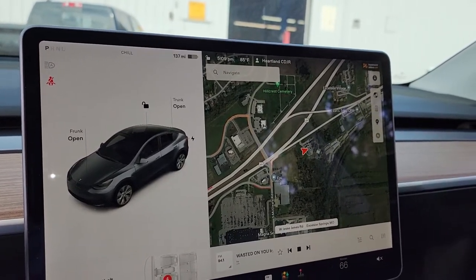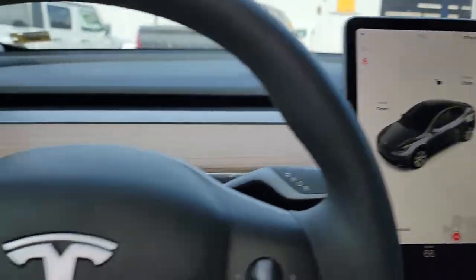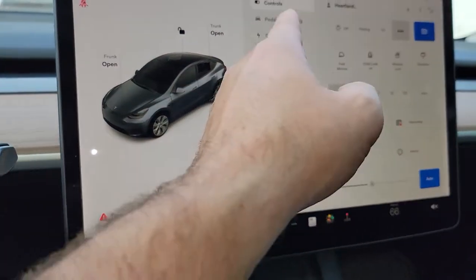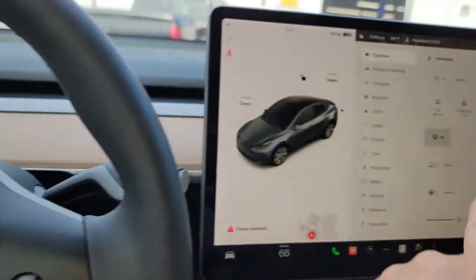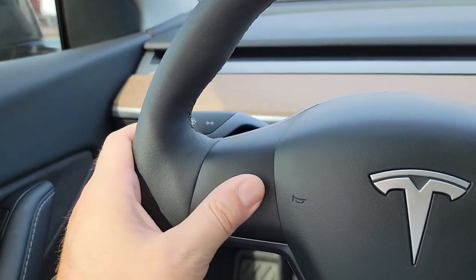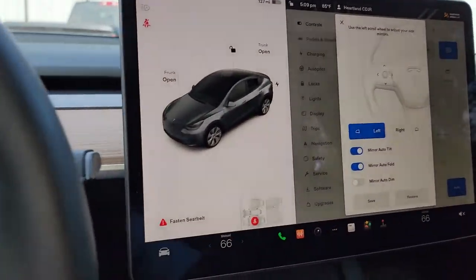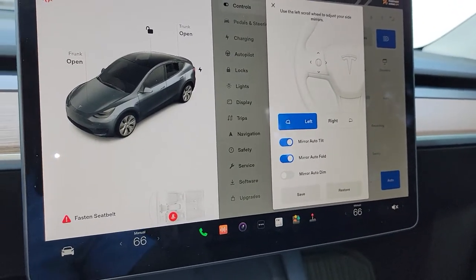Let me go ahead and hop out here real quick and show you some other things on this vehicle. Before we do, let's look at this. With the touchscreen here, you've got what's called controls — your mirrors and all that you can just control right here from your steering wheel, which is pretty cool. You just do it from the steering wheel and that's the same thing on all those items. And then the steering wheel itself is pretty cool stuff.